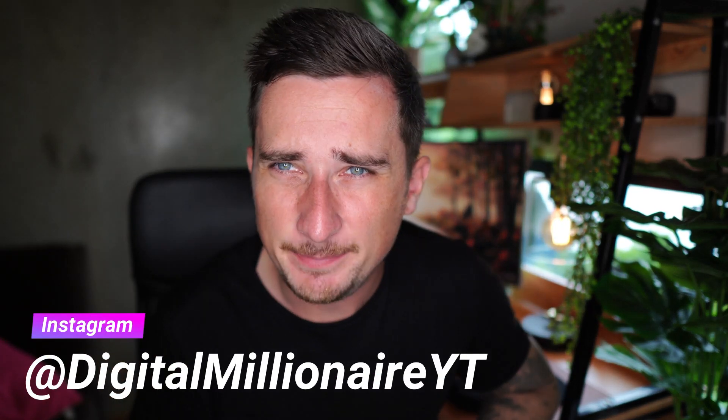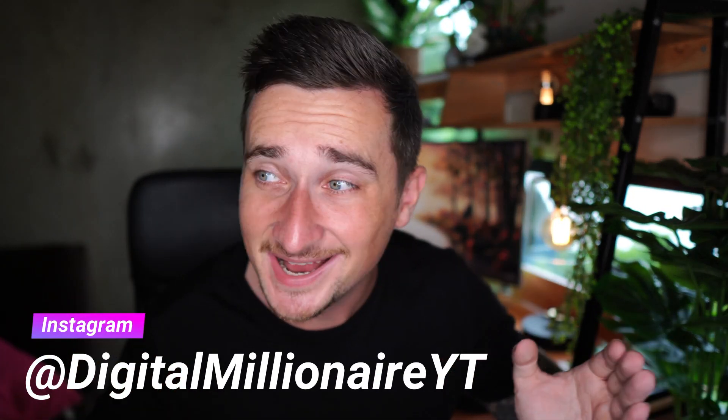Seven dollars in free PayPal money per minute — yes, that's right, seven dollars per minute free PayPal money. Stay tuned because that's exactly what I'm going to be showing you in today's video. By the end of this video, if you watch the whole thing, you will be making some easy PayPal money just working from your laptop, computer, or smartphone.